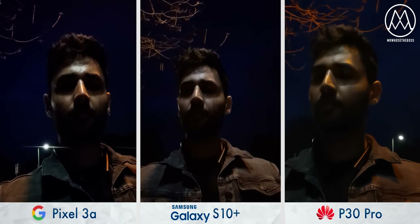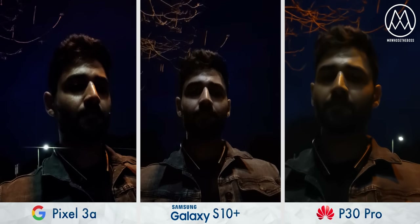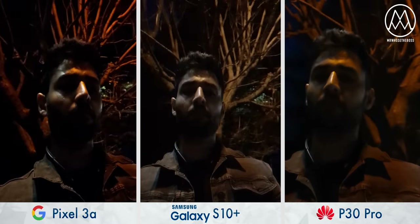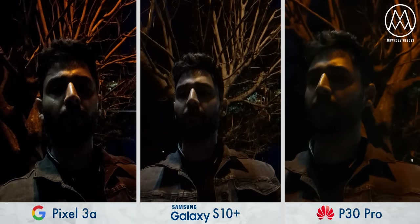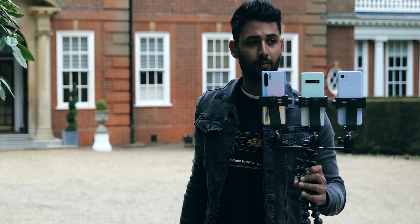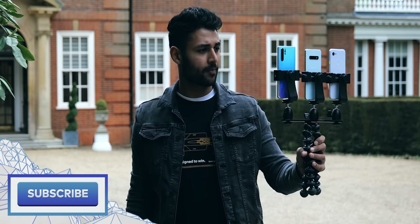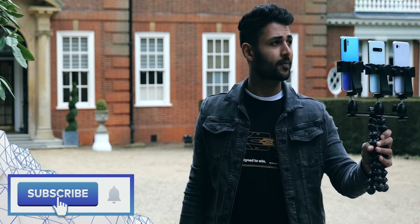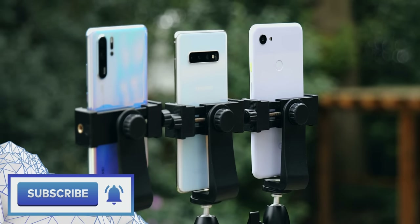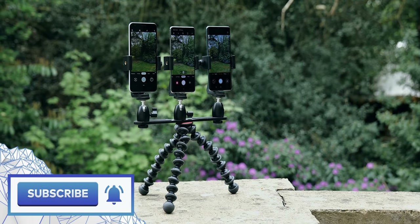Finally, if for some reason you did want to take front-facing video in really low light, you can, but it's not going to look great on any of these phones. The P30 Pro is notably the weaker of the three — the video is looking super soft on that phone. If you enjoyed this video and found it useful, it'd be massively appreciated if you could subscribe to the channel. Plenty more cool stuff coming. My name is Aaron, this is Mr. Who's the Boss, and I'll catch you in the next one.